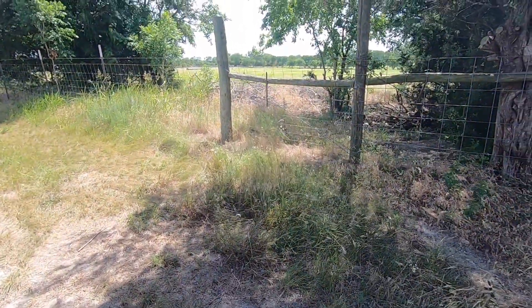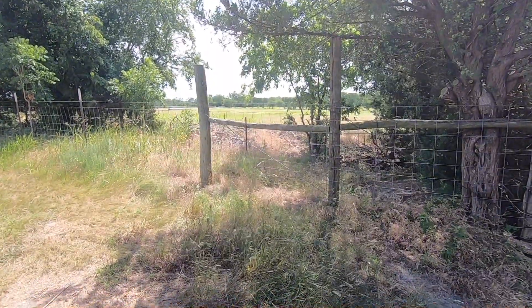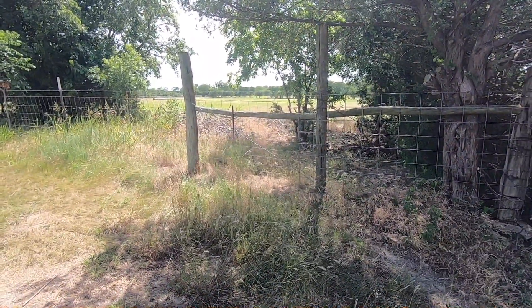That's checking the cows — do that every day. Talk to you later.